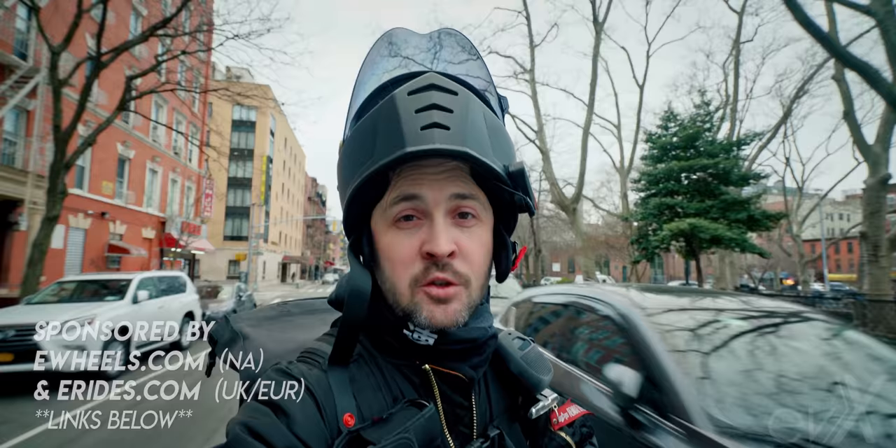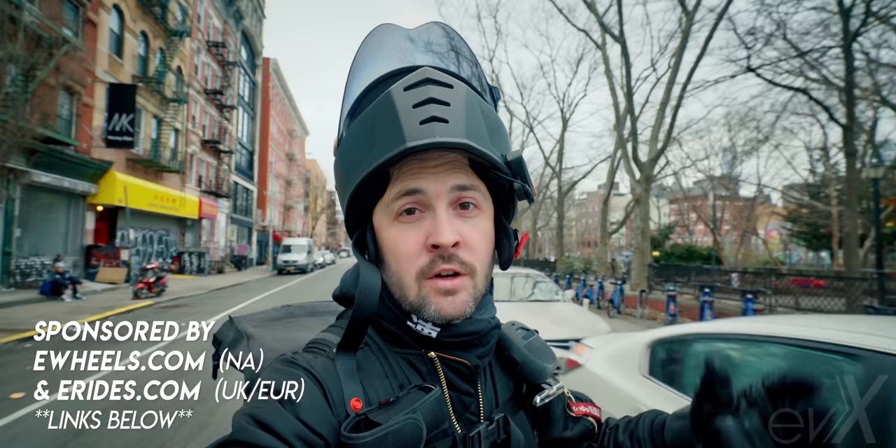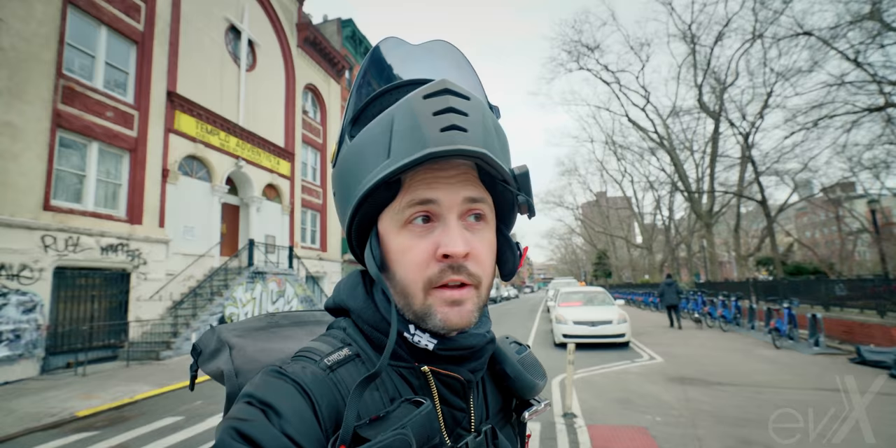Big shout-out to the sponsors: eWheels.com in North America and eRides.com in the UK and Europe. If you're looking to buy the V12 or any electric vehicle, find the links below and make a purchase. Alright, that's enough talking — now let's ride.